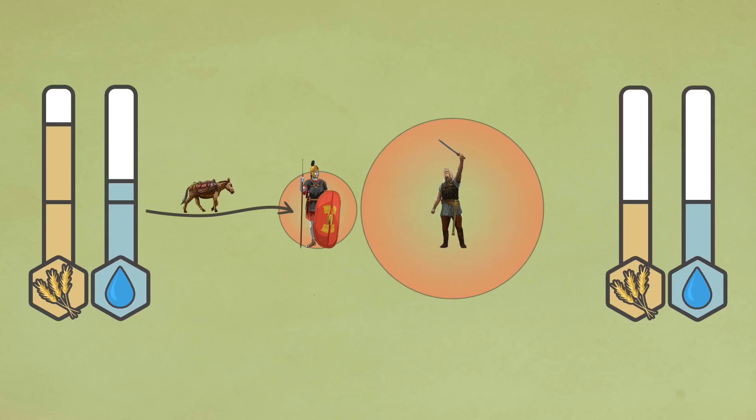Now let's go back and consider how things might unfold differently if we factor in supply lines. In this example, we will pit a legion against a Gallic army. Here we see that both armies are in close proximity. The Roman army, however, is able to minimize its need to forage by drawing more supplies from its supply line. This makes it more resilient to attacks on its foragers as compared to its opponents. So now that we have established how supply lines could help mitigate the dangers faced while foraging, we can turn to examine the threats faced by the logistical system itself.